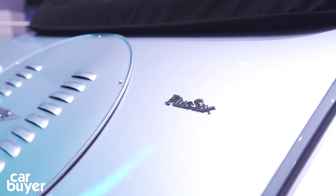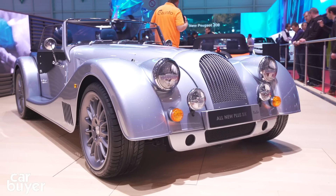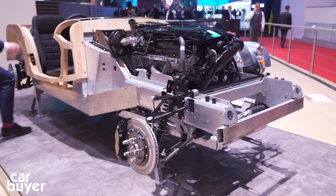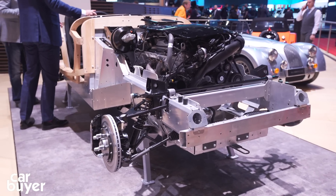Under the bonnet, there's a BMW 3.0-litre twin-turbocharged six-cylinder engine developing 335 brake horsepower and around 500 Nm of torque. But the big news is the new aluminium platform — the first all-new platform from Morgan in around 20 years. But don't worry, they still use ash.